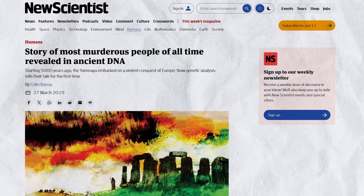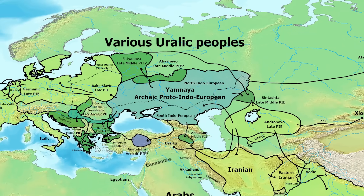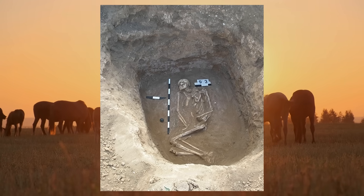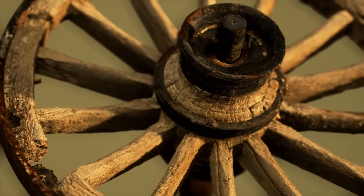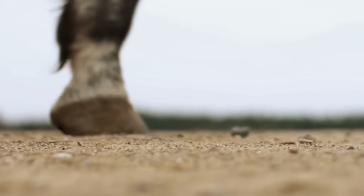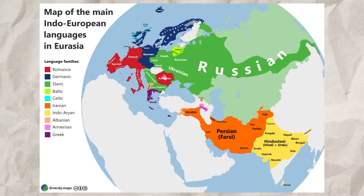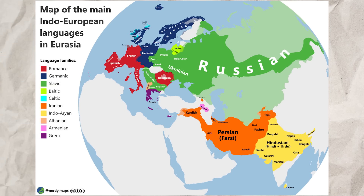The Yamnaya people grew up on the Pontic-Caspian steppe around modern-day Ukraine and southern Russia, with this culture dated between 3300 and 2600 BC. They are known for Kurgan mound burials and ochre graves, with the name Yamnaya literally meaning 'related to pits.' They are also known for their early use of wheeled wagons and domesticated horses, although they weren't the first people to use either. The Yamnaya likely spoke an early Proto-Indo-European language, and their westward expansion is believed to have spread both Indo-European languages and R1b lineages into Europe.